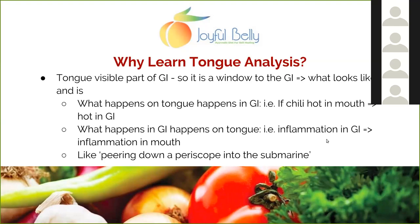For example, if you eat a chili and it's very hot in your mouth, it's going to create heat in your digestive tract and irritate those tissues just like it did in your mouth. What food does to your mouth, it does to your digestion — and at some level, it also does that to your blood. The reverse is also true: what happens in your digestive tract also happens on the tongue.